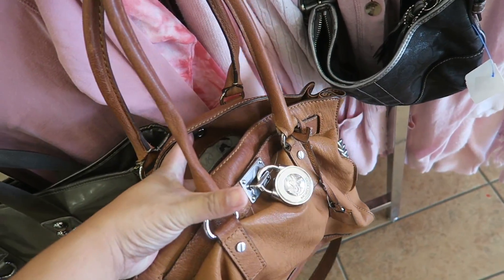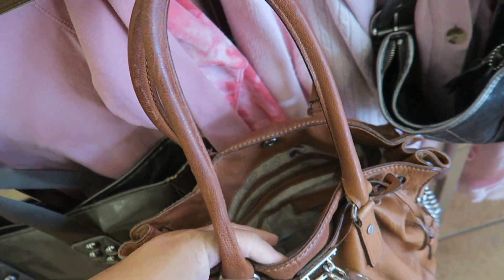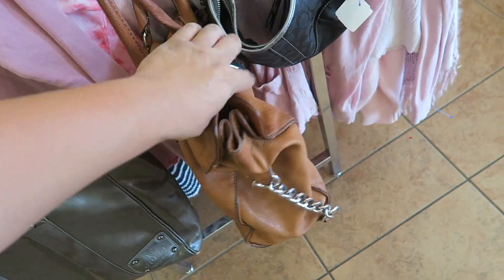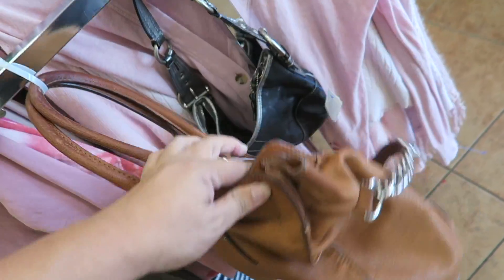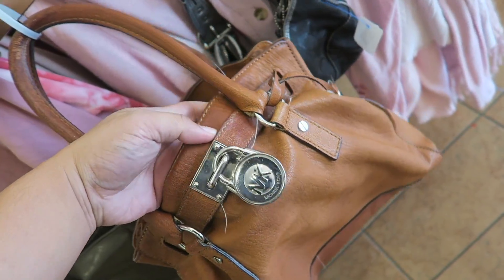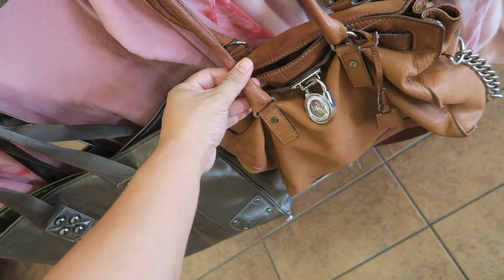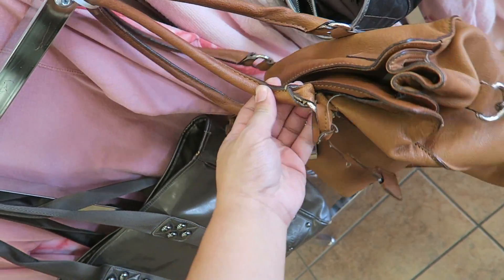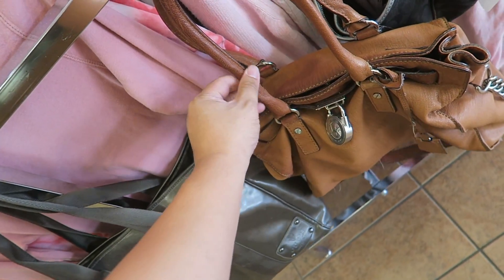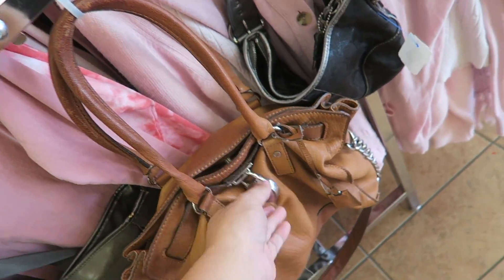I just got in here and I have spotted a Michael Kors. It's $25, which is not too shabby. There's a little staining on the back — it's not terrible. But wait, the handle is like hollow right here. I don't like that at all. I don't think we're going to be getting this bag today.